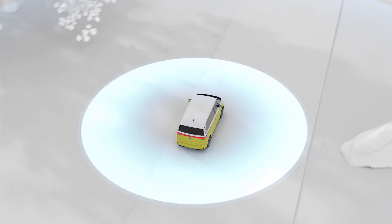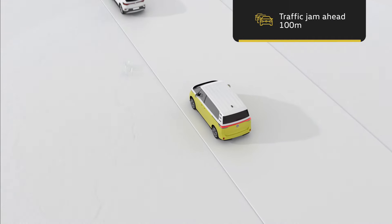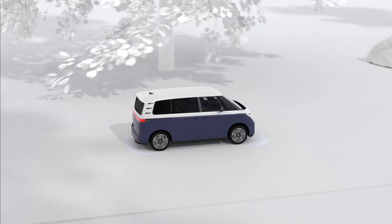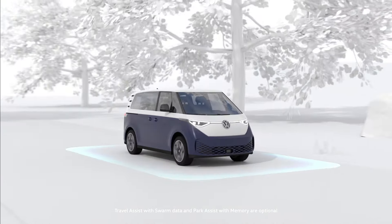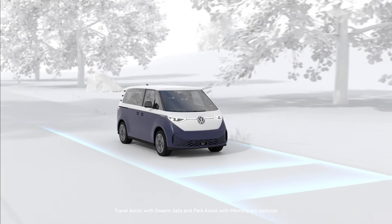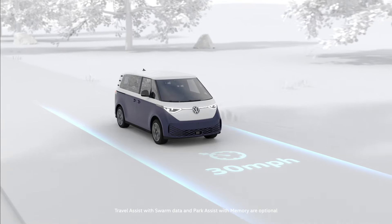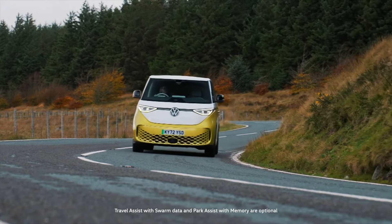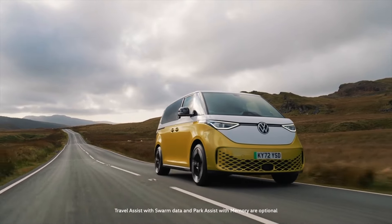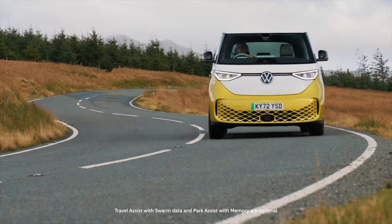Car2x allows ID.Buzz to communicate with other networked road users, keeping you updated to possible dangers and traffic incidents ahead. Travel Assist with swarm data brings a host of systems together, helping you stay in lane, maintain distance from the vehicle in front and keep to a maximum speed you set. It even adapts to your driving style, detects the edge of roads such as on country lanes with no markings, and features predictive cruise control and cornering assistance.